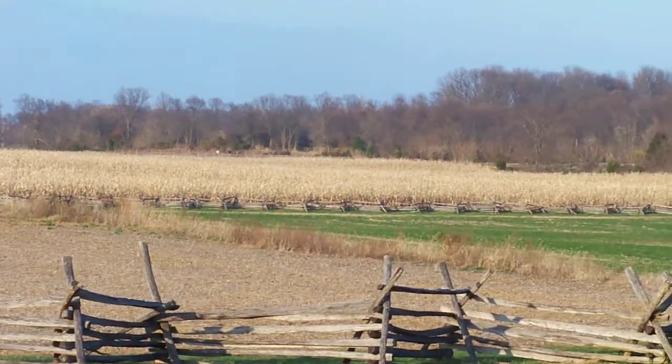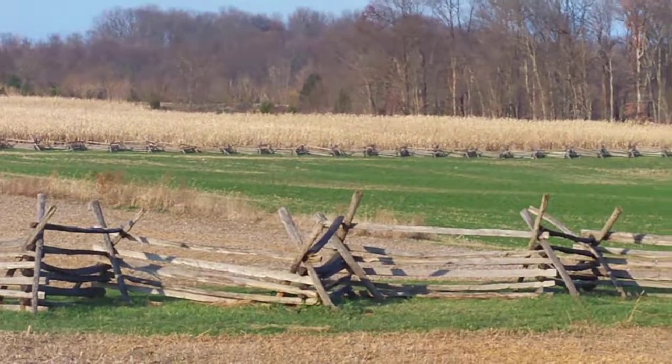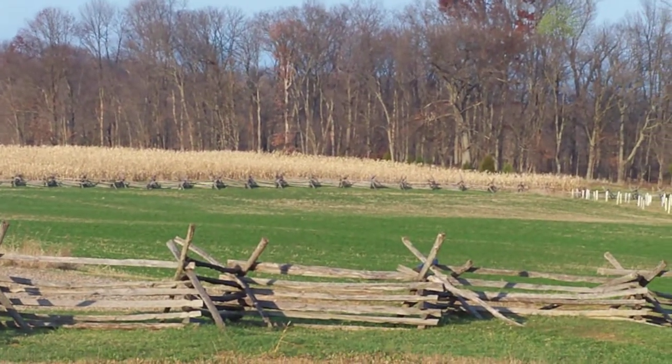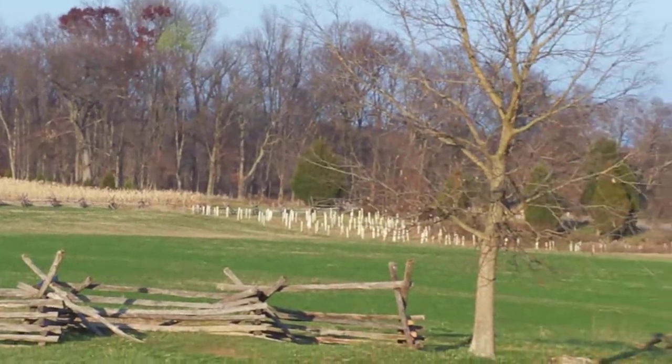We can still see the cornfield here, not as big as many people envision. And yet it's a place where there was so much human suffering in four or five long hours on a September day in 1862.